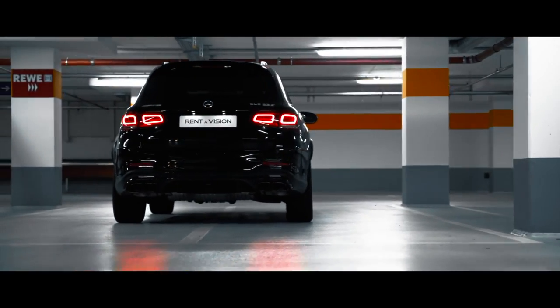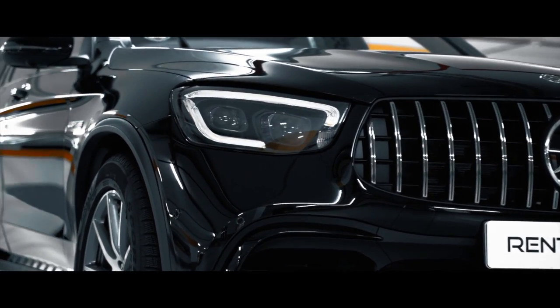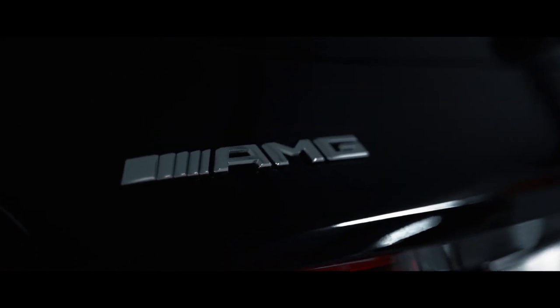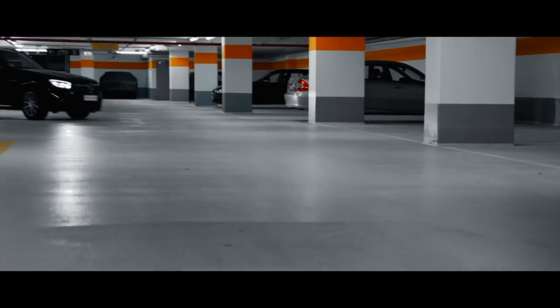Number four: the Mercedes-AMG GLC 63 S. The GLC 63 S is one of Mercedes' amazing AMG models. This car is paired with a 4.0-liter twin-turbocharged V8 making 503 horsepower and doing 0 to 60 in 3.6 seconds. It's packed with amazing luxurious features while still delivering all that performance to give you the best driving experience.